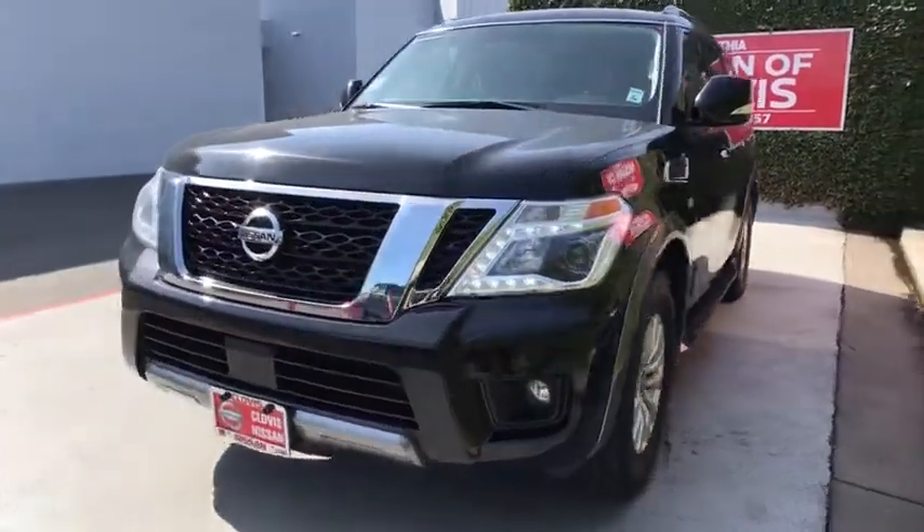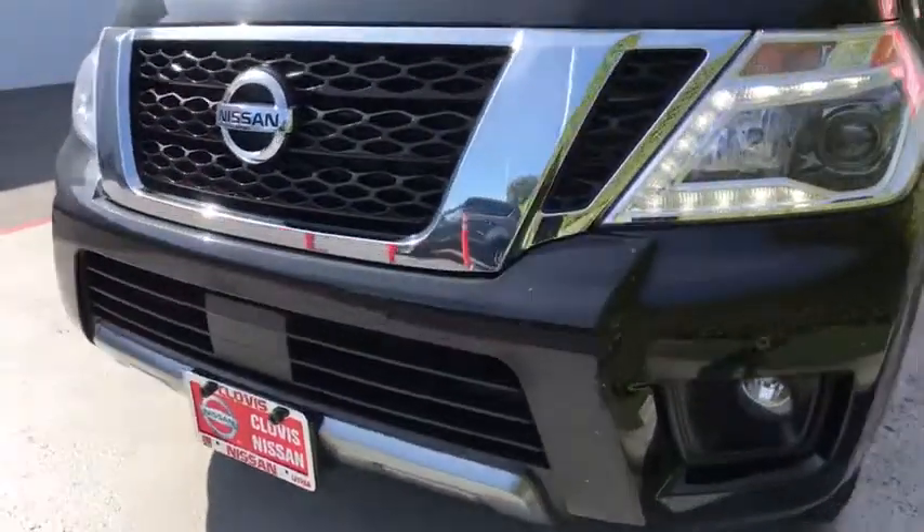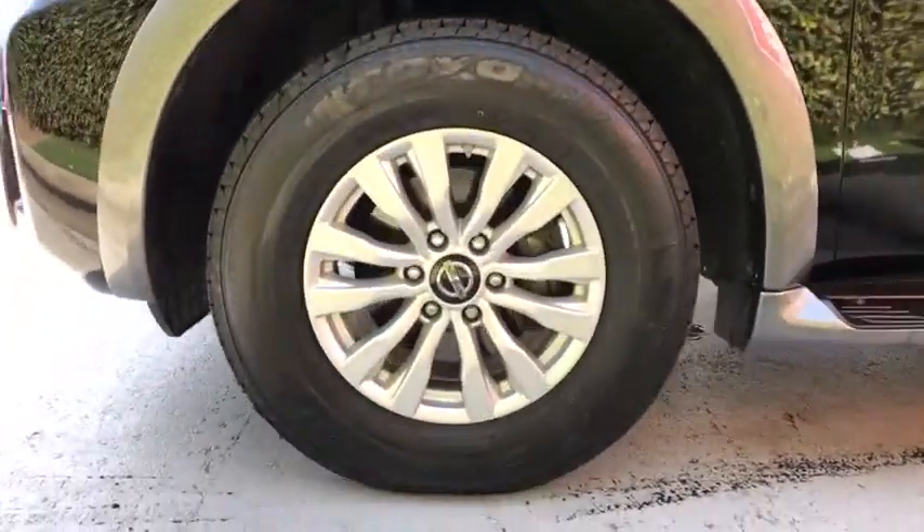Here are some of this vehicle's great options: navigation system, keyless entry, power passenger seat, running boards, backup camera, third row seat, power liftgate, leather wrapped steering wheel, driver lumbar, power steering, adjustable steering wheel, aluminum wheels, cruise control.